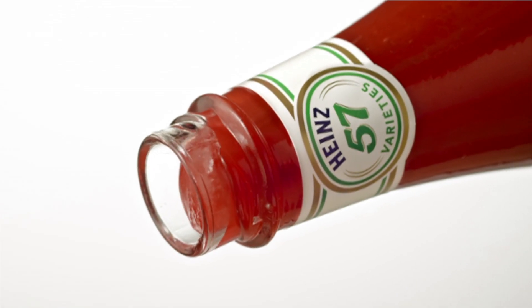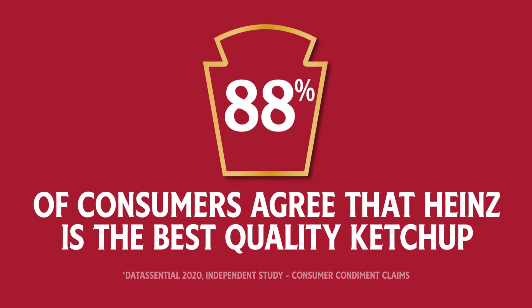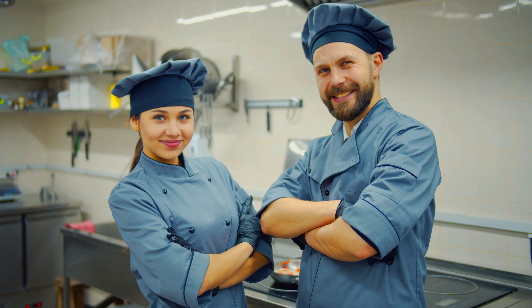As America's favorite ketchup, Heinz has been loved by consumers and restaurant operators for generations. At home and away from home, we've committed to serving up quality for over 150 years, and we're only raising the bar in the future.